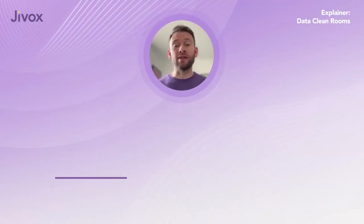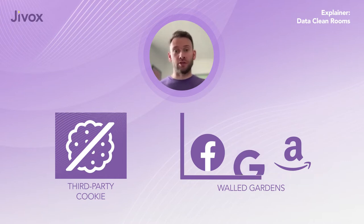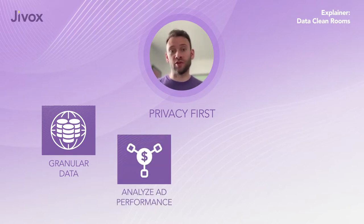With privacy restrictions making third-party cookies unviable and walled gardens becoming even more walled off, brands are left in a tricky position. They need a privacy-first way to access granular data, analyze ad performance, and accurately attribute conversions to ads.